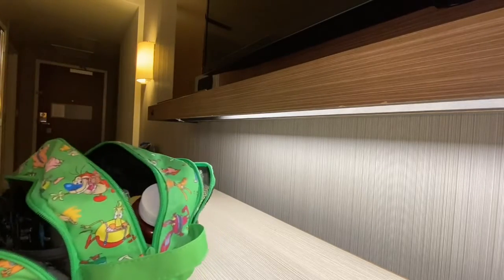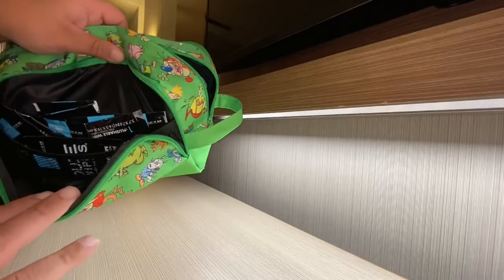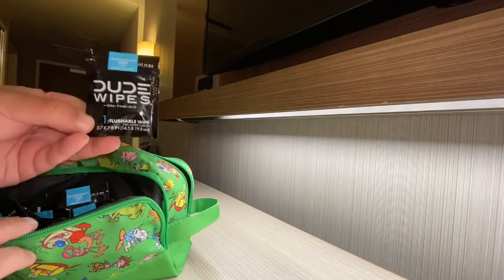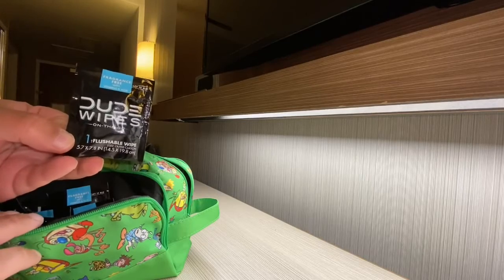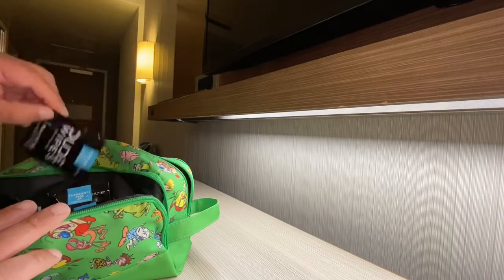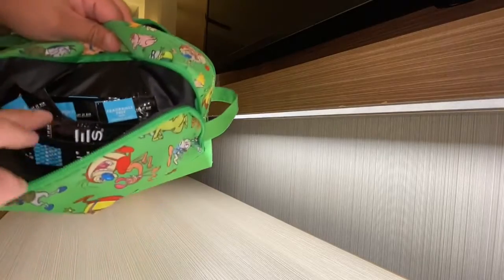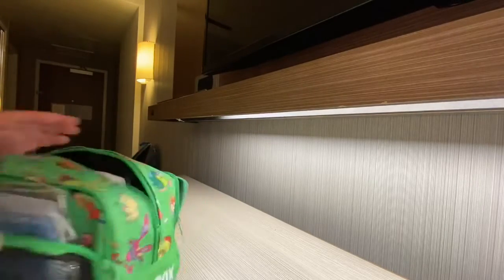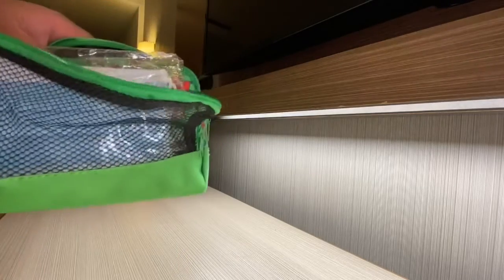In here it's just wipes — hand wipes. Not sponsored by Dude Wipes, but they're for everybody. I have a bunch of these, and that's all that's in here, just a little bag.